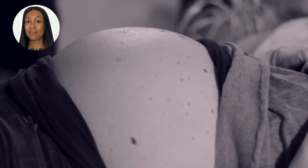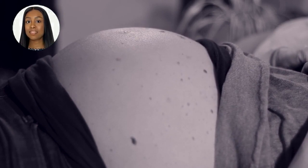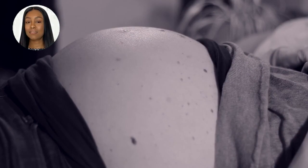Understanding the weight of a fibroid is crucial because it can impact a person's symptoms and treatment options. Larger, heavier fibroids may cause more pronounced symptoms such as heavy menstrual bleeding and pelvic pain.